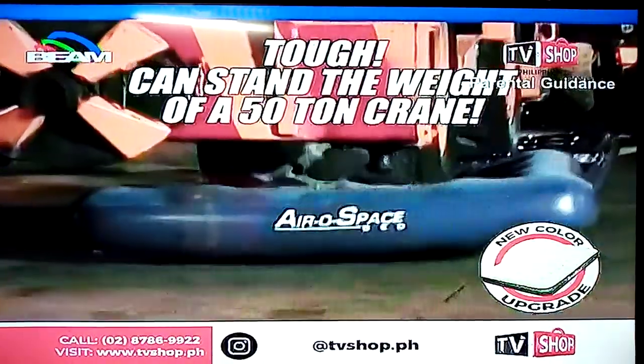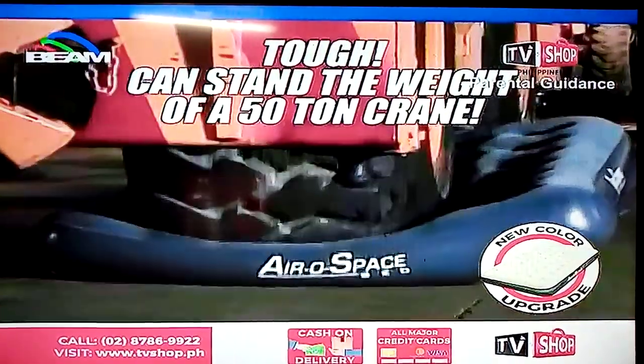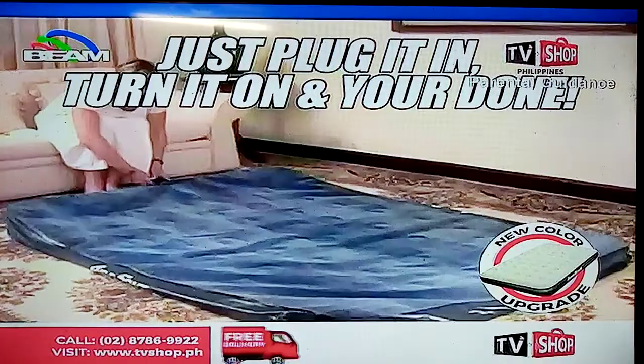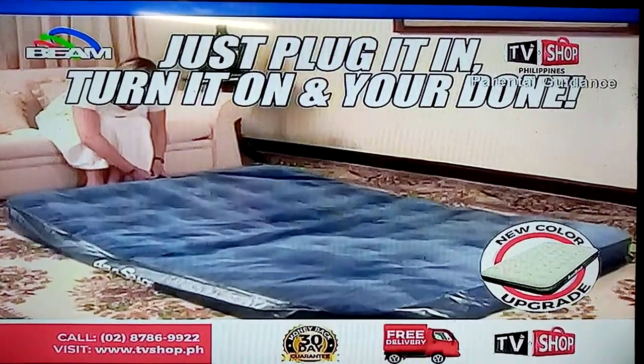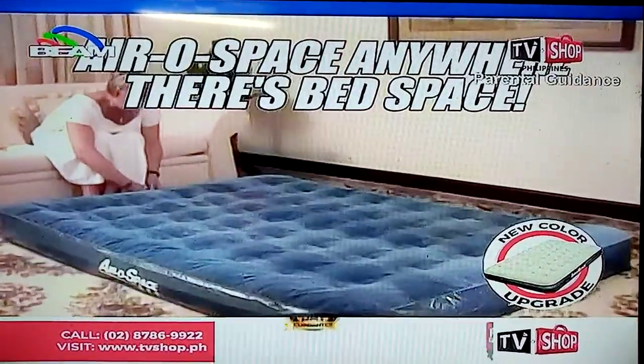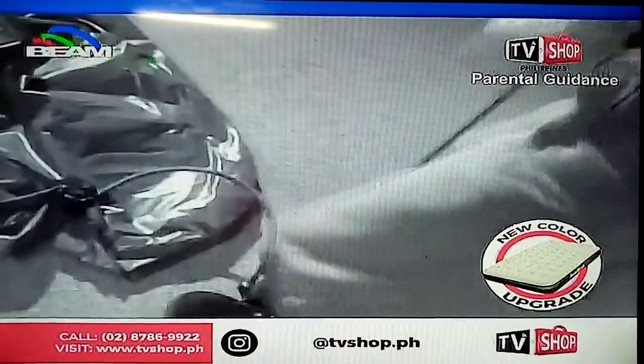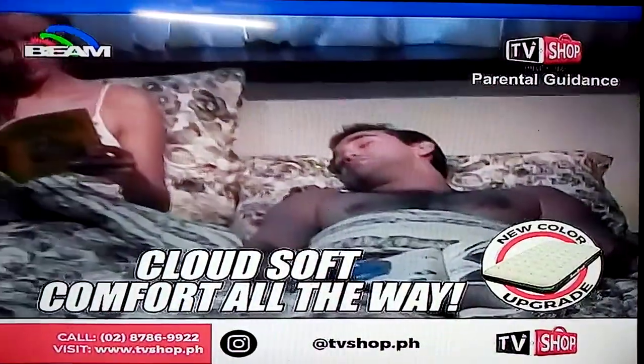Plus, it's so tough it can stand the weight of a massive 50-ton crane. Perfect for you and your guests. Just plug it in, push the button, and you can aerospace anywhere there's bed space. No huffing, no pumping, no waiting. Just cloud-soft comfort all the way.